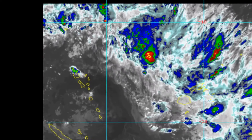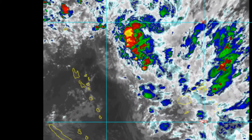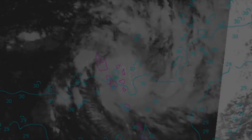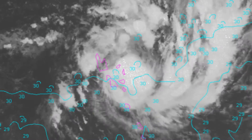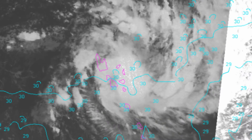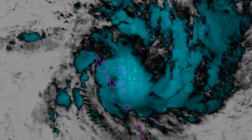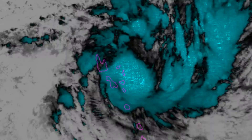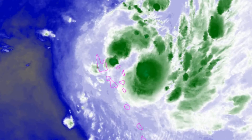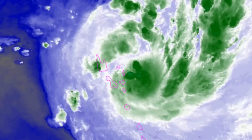Tropical Cyclone Holla, currently a category 2 system, is about 96 nautical miles north of Port Vila, Vanuatu. Here's a look at the floaters on the cyclone — sea surface temperature is a very healthy 30 degrees Celsius — and it looks like Holla is now developing a microwave eye.